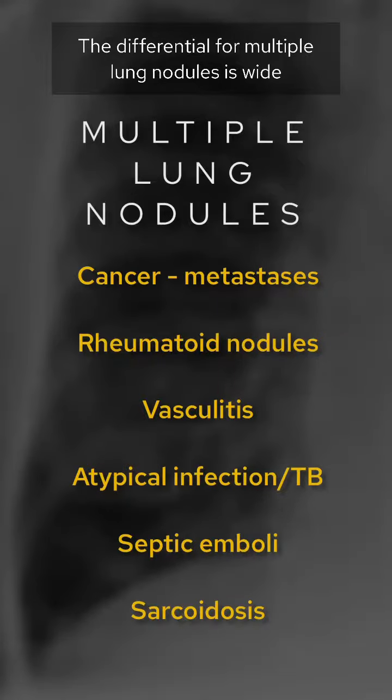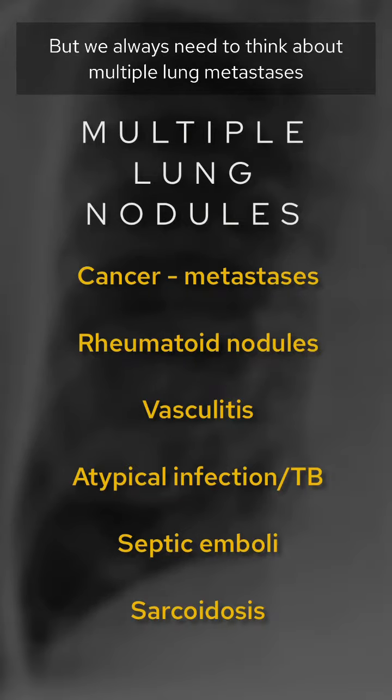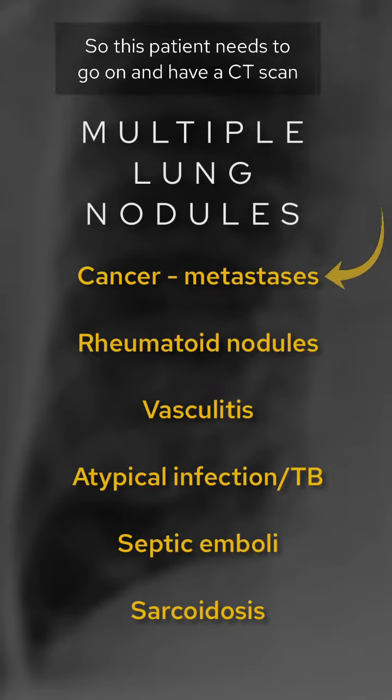The differential for multiple lung nodules is wide, but we always need to think about multiple lung metastases. So this patient needs to go on and have a CT scan.